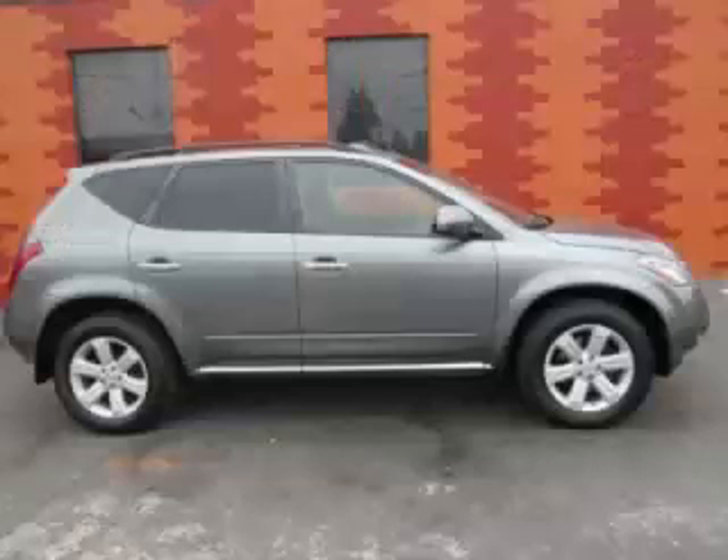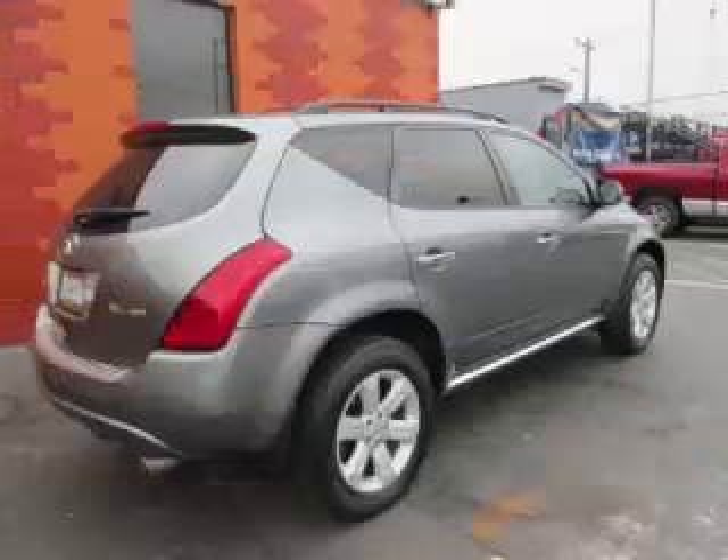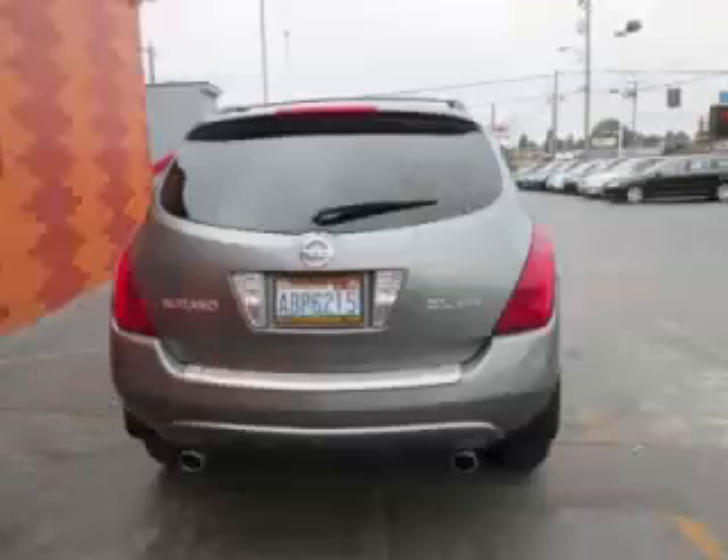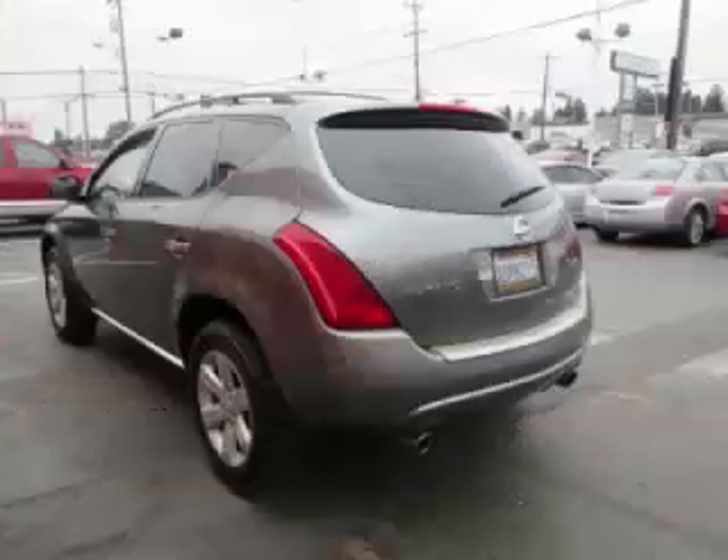This is a 2006 Nissan Murano S SE SL, 3.5 liter V6 engine. Top features include ABS, keyless entry, CD player, privacy glass, and power outlet.